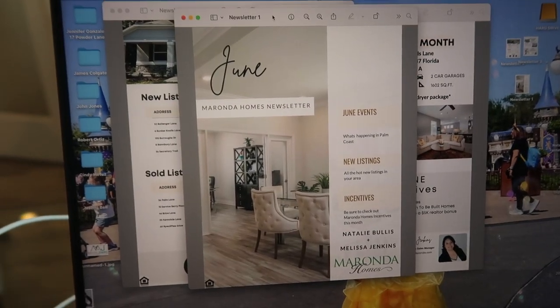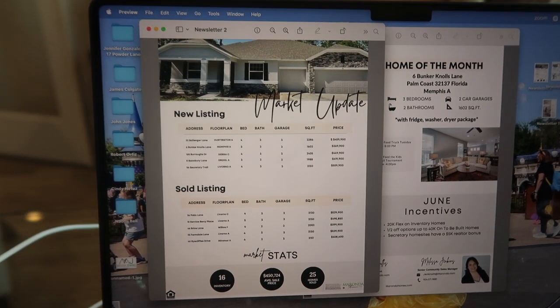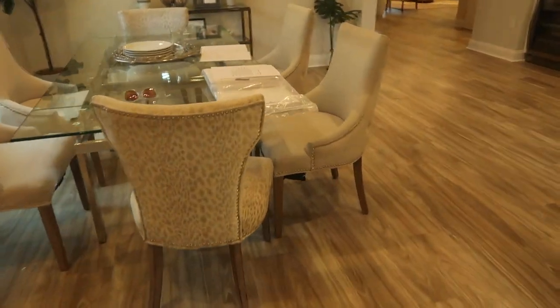I am working on community content for my Instagram, YouTube, and Facebook. I did a newsletter — I'll show you what that looks like. So we have June events, new listings, and inventory, then what's sold, home of the month, what's around town, and then June incentives. Now we're about to start the pre-con meeting, so I'll talk to you guys later. Pre-con went really well today, and now I am organizing some stuff and then we are going to F-car. Let's go, Melissa.